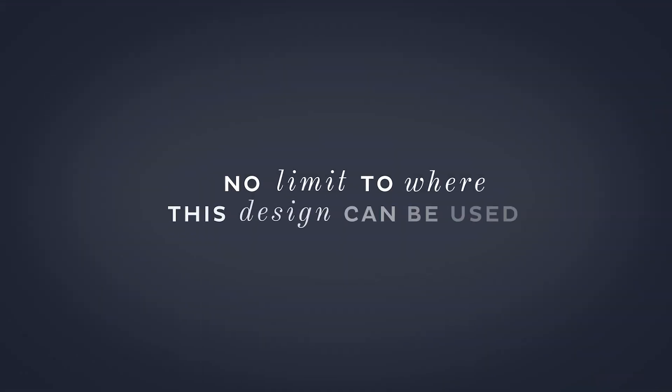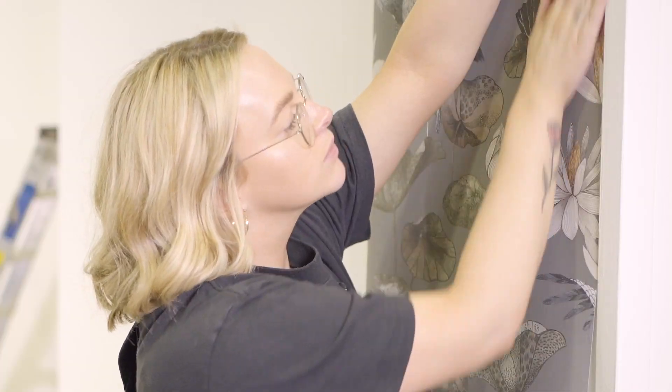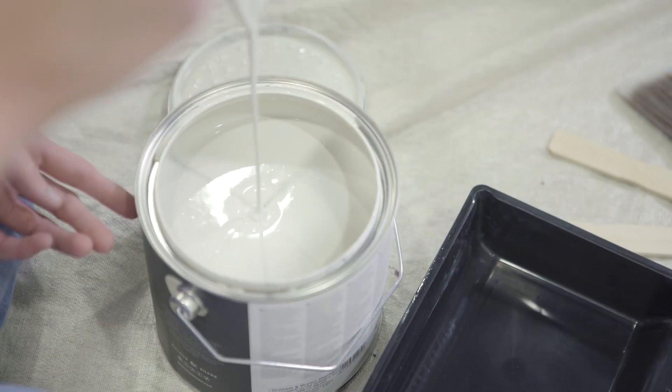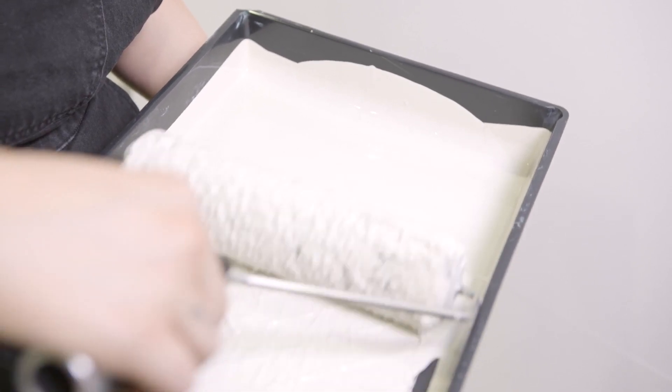There's not really a limit to where this design could be used, but I'd use it in a downstairs loo because of the quirkiness to add an element of surprise into the space. It also lends itself really nicely to a feature wall in a bedroom. It would create a great focal point for the room and an intriguing backdrop behind the bed frame.